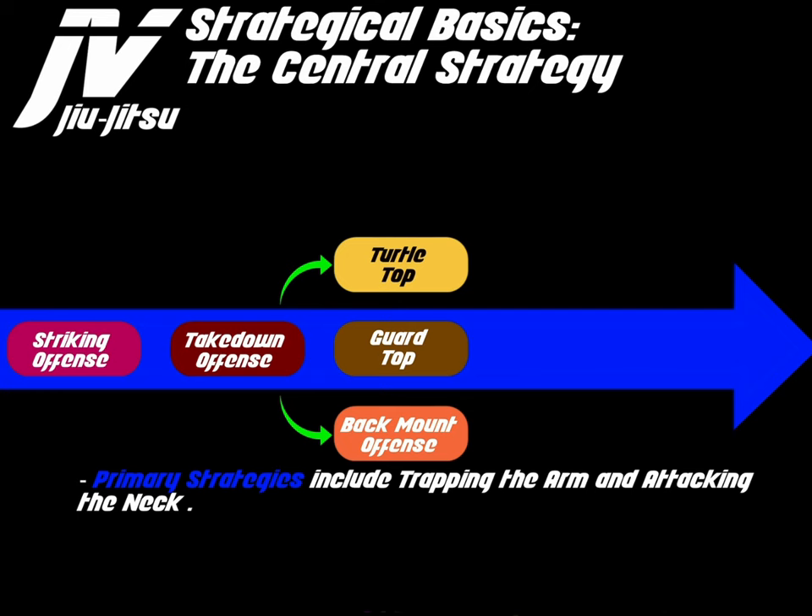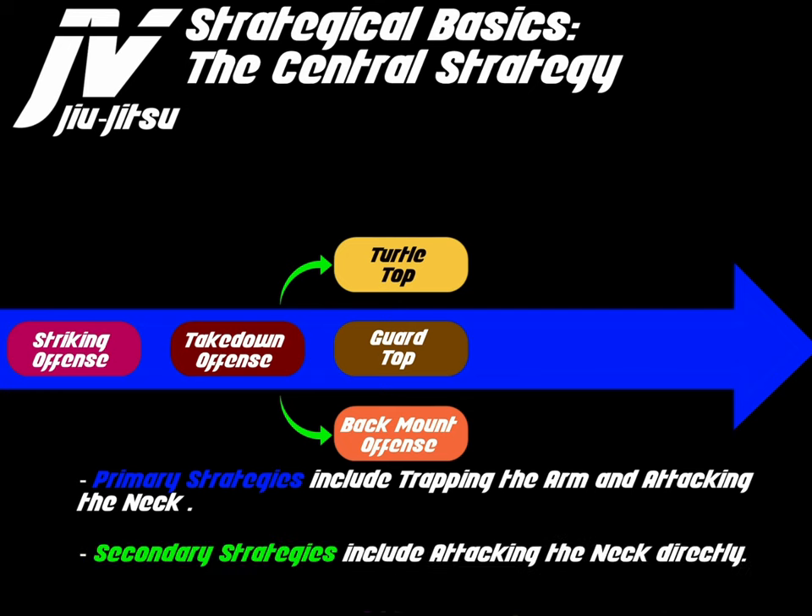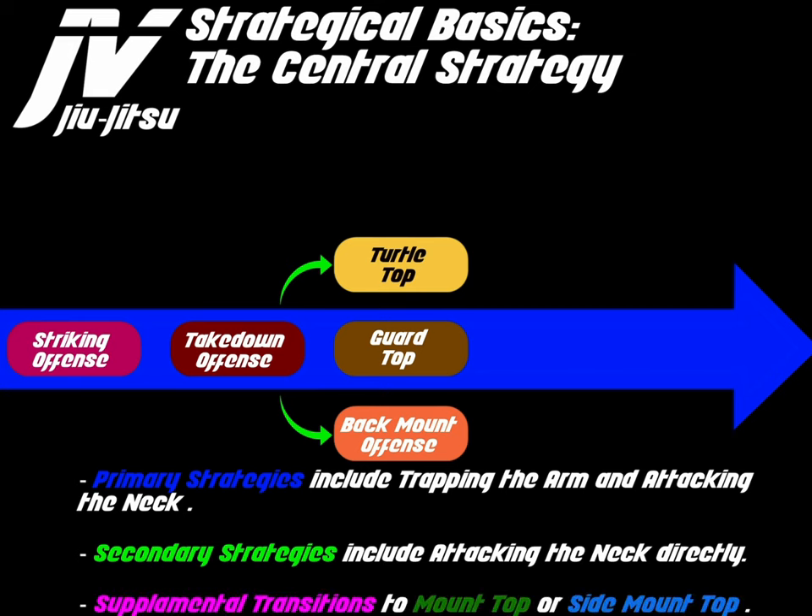Primary strategies for back mount include trapping the arm and attacking the neck. Secondary strategies include attacking the neck directly. Supplemental transitions to mount or side mount are also possible from the back mount.